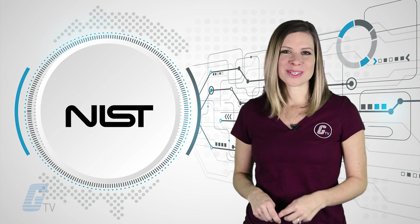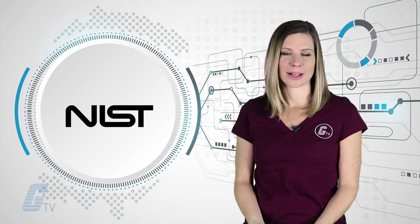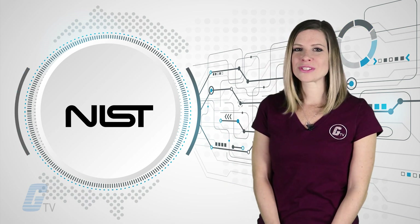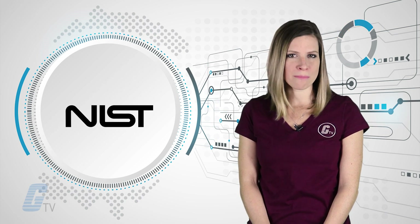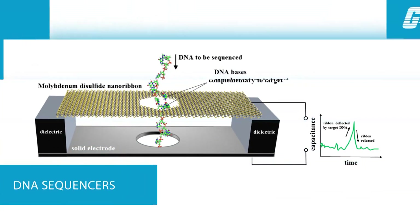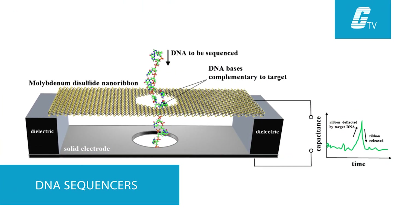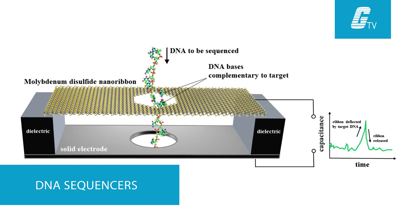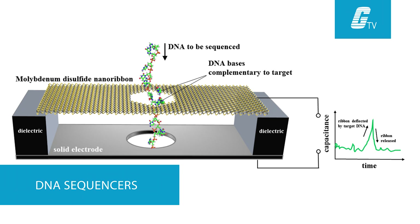Now the National Institute of Standards and Technology is proposing a whole new material architecture that would represent the first DNA sequencer based on sensing motion in the membrane as the DNA thread passes through it. They have proposed a device in which a nanoscale ribbon of molybdenum disulfide is suspended over a metal electrode immersed in water. In this arrangement, the molybdenum disulfide acts as a kind of capacitor, storing an electrical charge.